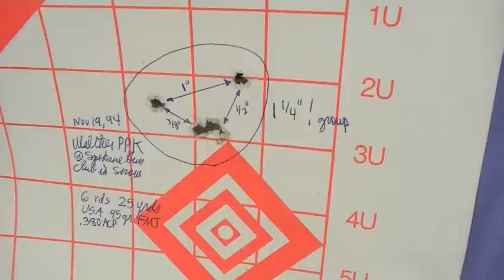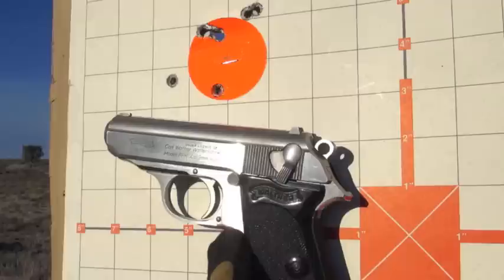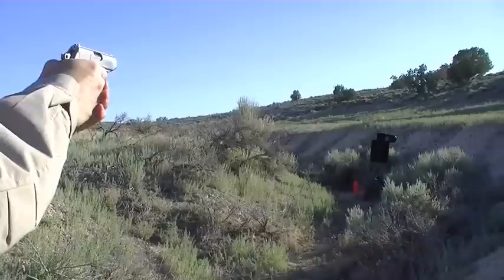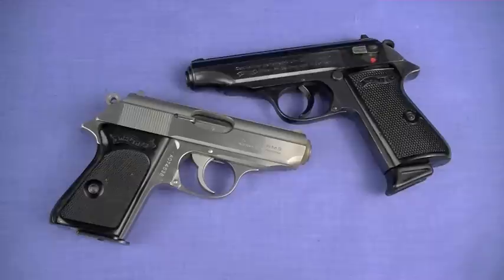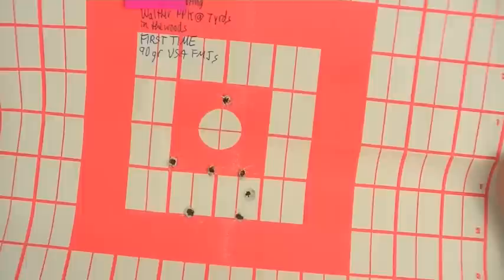Check this out — do this with your .380: 25 yards, six rounds, November 19, 1994, Spokane Rifle Club — one and one-quarter inch group. Let that absorb for a second, out of a pocket pistol. I have to be honest — I hand-selected this one. When I bought it at the White Elephant in Spokane, Washington, they had three of them. I asked to look at all the boxes because they came with a test target, and I chose the one with the best test target. It continues to be an amazing shooter.